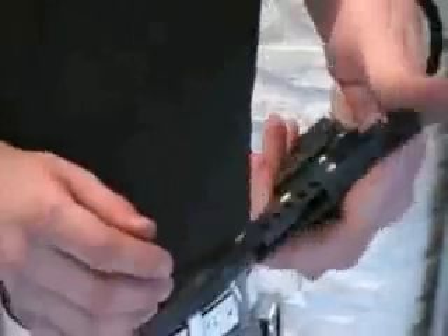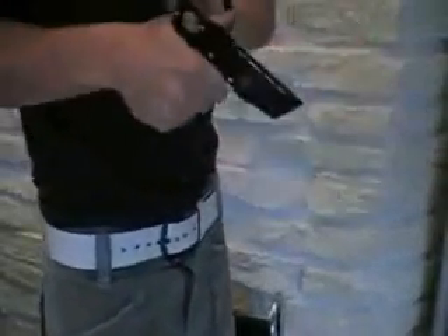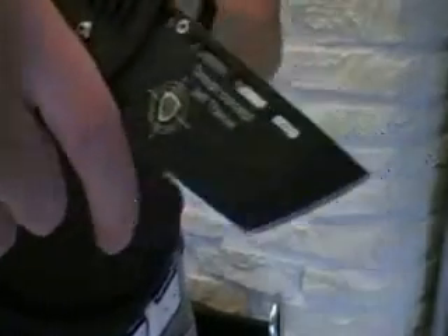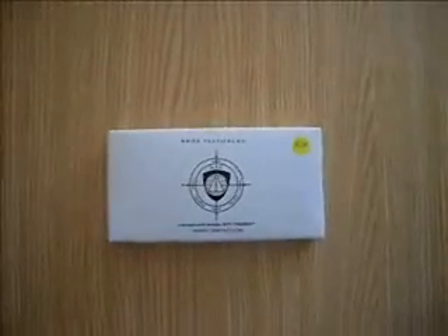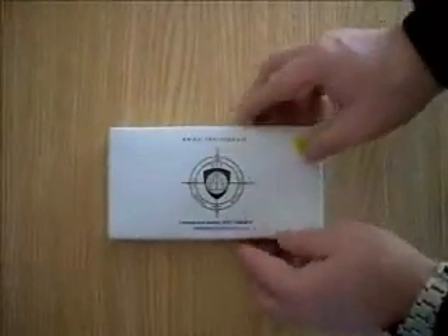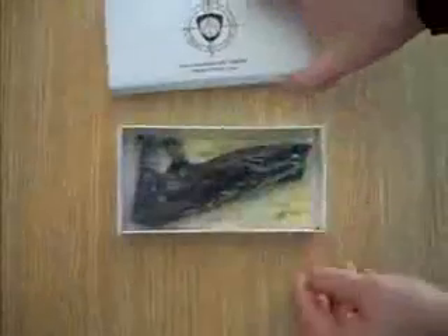The knife bodyguard P001 folding knife is a high-level tactical product for knife specialists. It belongs to a new generation of knives and is the fastest knife at drawing from the sheath. The knife bodyguard P001 folding knife is available in several variants.